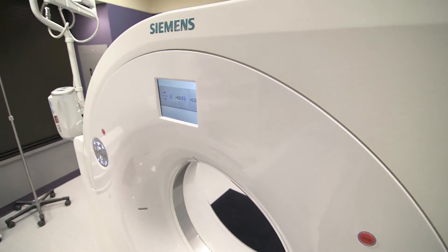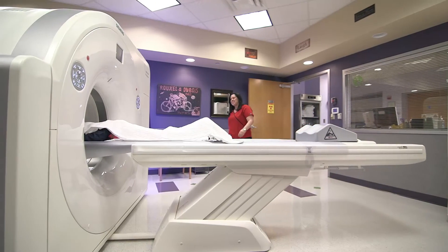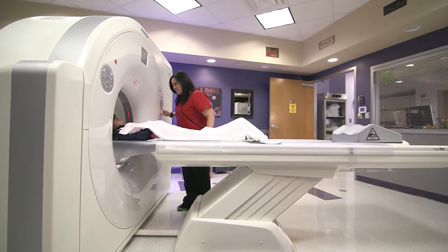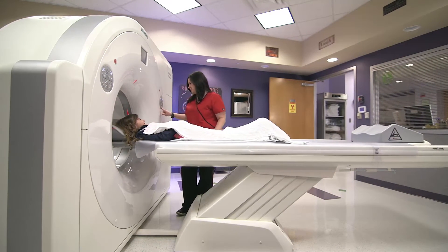We have referring offices in our building, and we often get requests for patients to just walk downstairs and have their CT scan. With the Perspective and the quickness of the scanner, we're more able to do that. They come down, we get them in and out in about 15 minutes or so, and they're able to go back upstairs to the referring office and have the results right there.